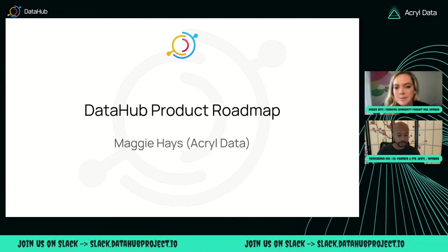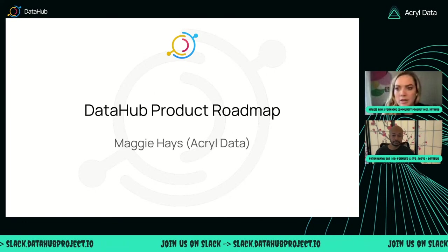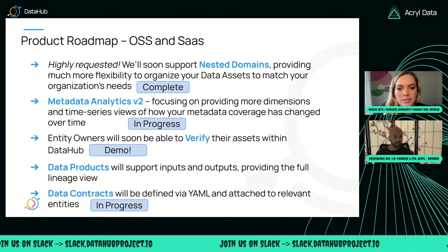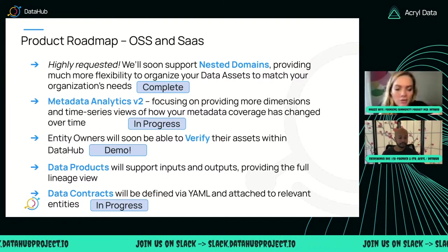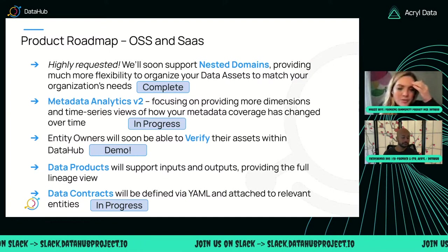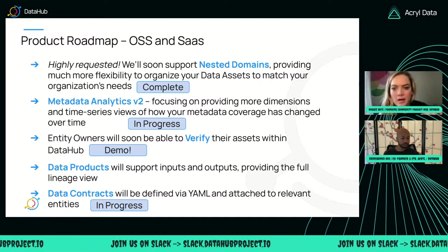All righty, let's talk roadmap. Miko, let's go to the next slide. I'm going to go through this pretty quickly — there's not a whole lot to dig into that won't be covered in other sessions. And so if you've been to our previous town halls, this should be familiar to you.